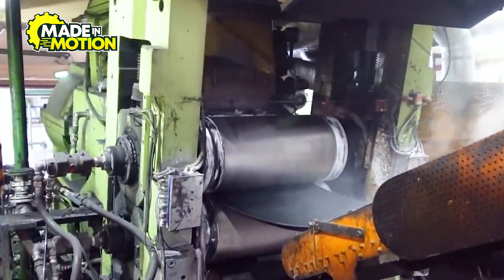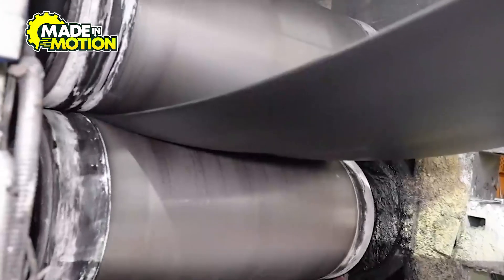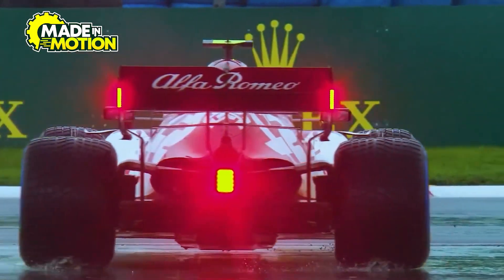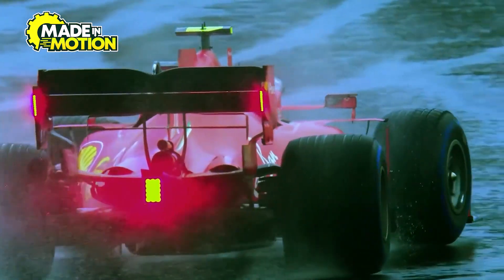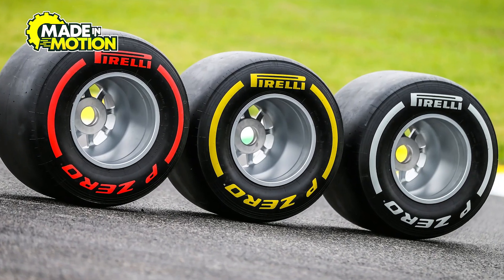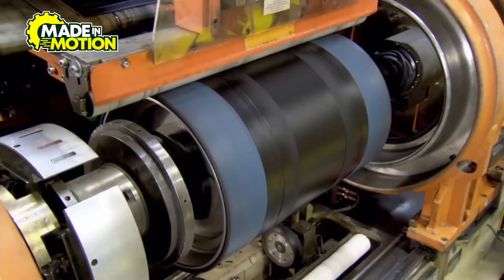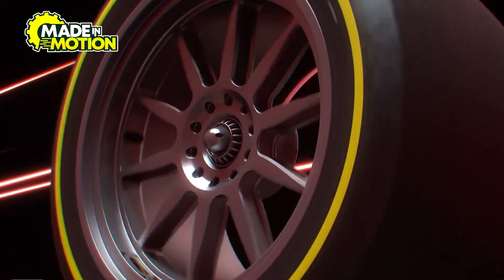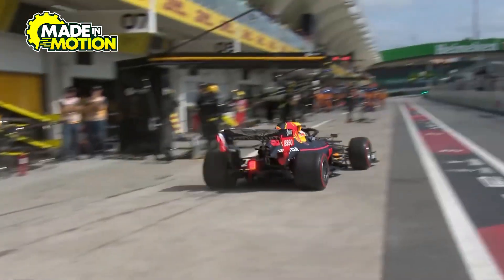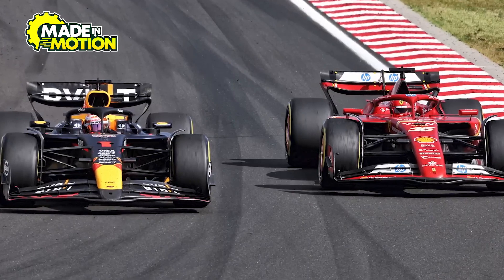The process of adding tread patterns to F1 tires starts right after the rubber mixture has been prepared and molded into shape. Once the tire takes its basic form, the outermost layer, known as the tread, is carefully designed to meet the specific needs of different racing conditions. For dry weather tires, known as slicks, the rubber compound is molded into a completely smooth surface with no grooves. This ensures maximum contact between the tire and the asphalt, providing the best possible grip and performance on a dry track. Since F1 cars rely on extreme levels of traction to navigate corners at high speeds, every bit of surface area counts. The smooth tread allows for more rubber-to-road contact, reducing rolling resistance and increasing speed.